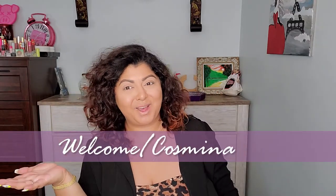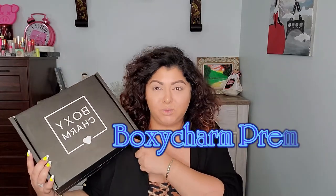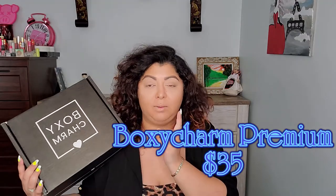Hello everyone and welcome back to my channel, my name is Kosmina. In today's video we are going to unbox another Boxy Charm — yay! This one is the premium Boxy Charm for the month of March. This is the one that Fenty took over, so I'm really excited to play with some of the Fenty Beauty products.